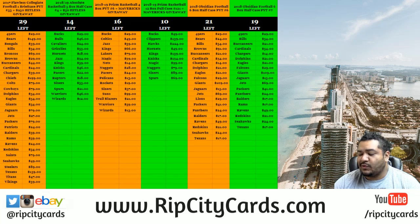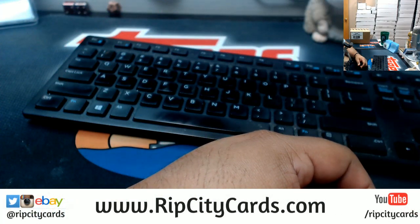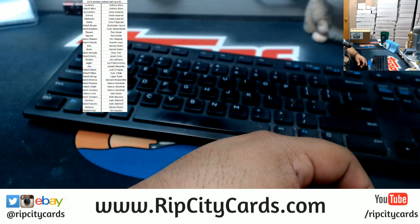Yo, what's up everybody, Uncle Jesse here. I'm gonna go ahead and get the break started — 2018 Obsidian Football, half case number five. Let's put the teams up on the screen so you know what you got.